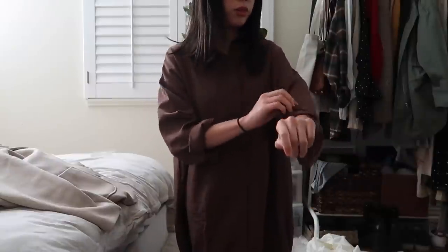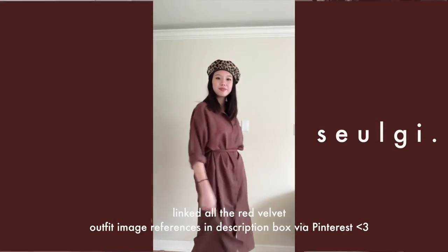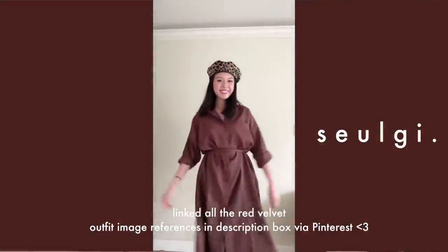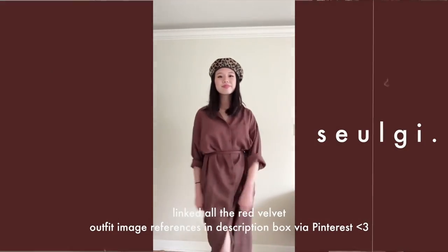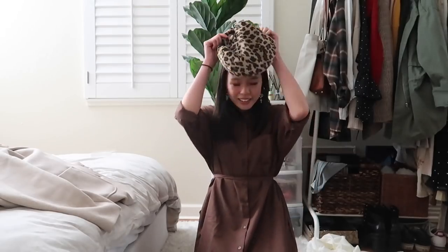I cinched it in with the little string it comes with — what do you think? I think it looks so pretty. You guys know how much I love midi dresses, so of course I had to get one. I love the color — it looks so warm and perfect for fall. It looks really cute with the leopard beret. This is my Seulgi-inspired look — my third one!